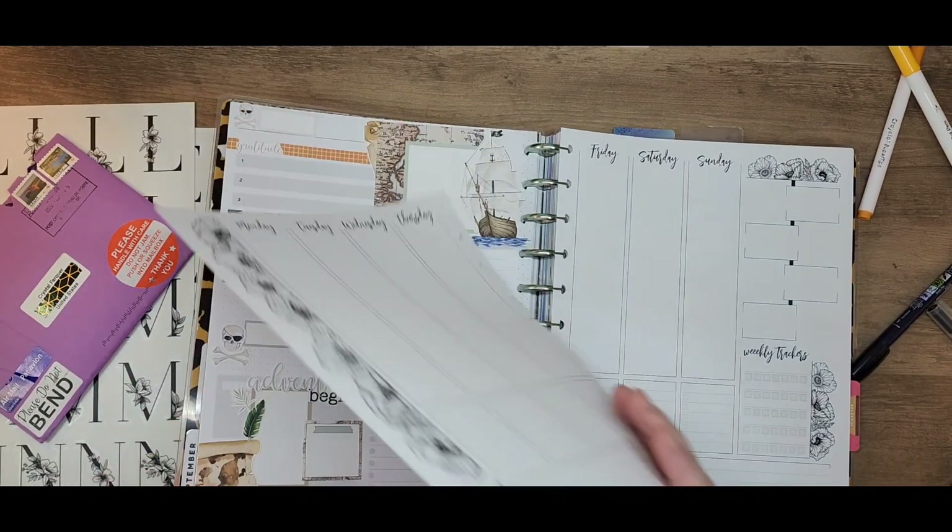I could probably do scrapbook paper or something behind this, but to be honest I need a more quick spread this evening because I'm still tired — I really just want to go to bed, and it's early for me, like super early. I am not an early-to-bed kind of girl; I tend to stay up fairly late. My husband goes to bed early because he gets up really early for work. Maybe I'm fighting a sinus infection or something too.